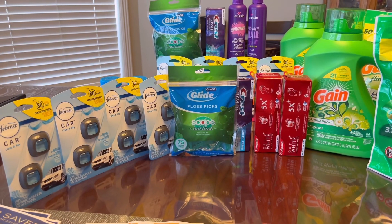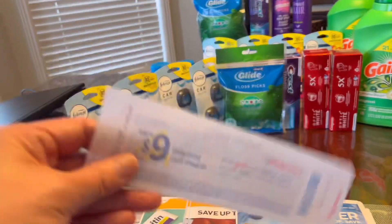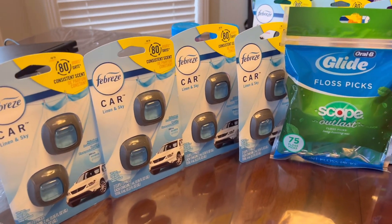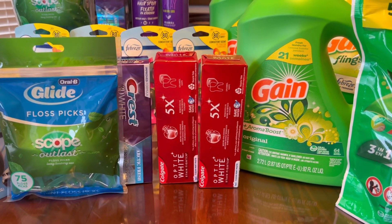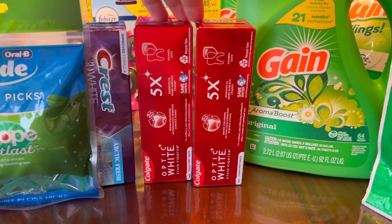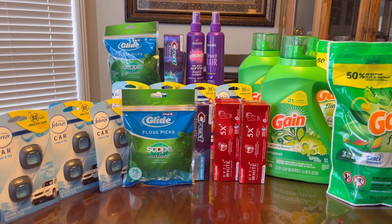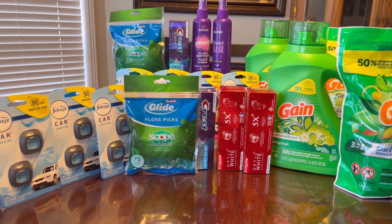Then I did my spend deal — digital spend booster: spend $50, get $10, paired with a paper spend booster: spend $40, get $9 in Walgreens Cash Rewards. I got four Febreze, Glide Floss Picks, Crest toothpaste, Colgate (buy two get $4 Register Rewards — those didn't print), and Gain. My total for everything was $59 and some change, over the $50 spend threshold.